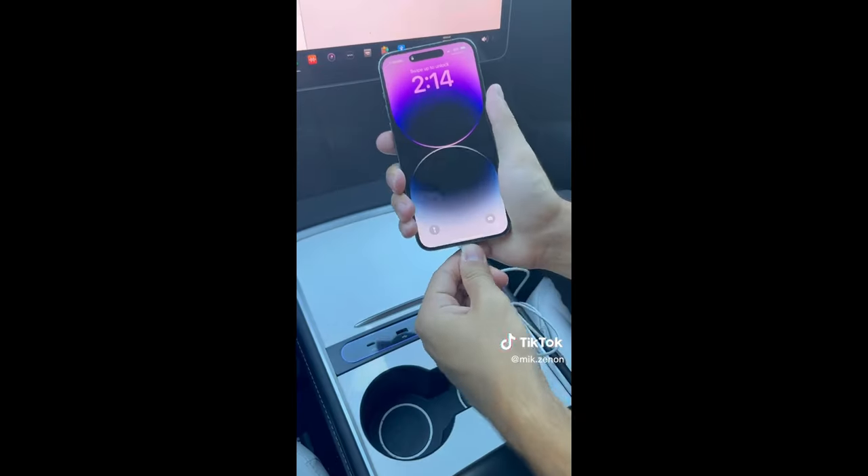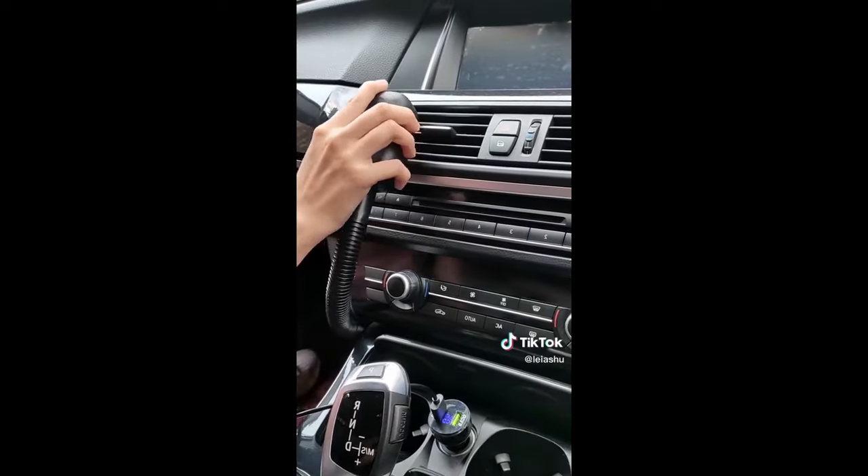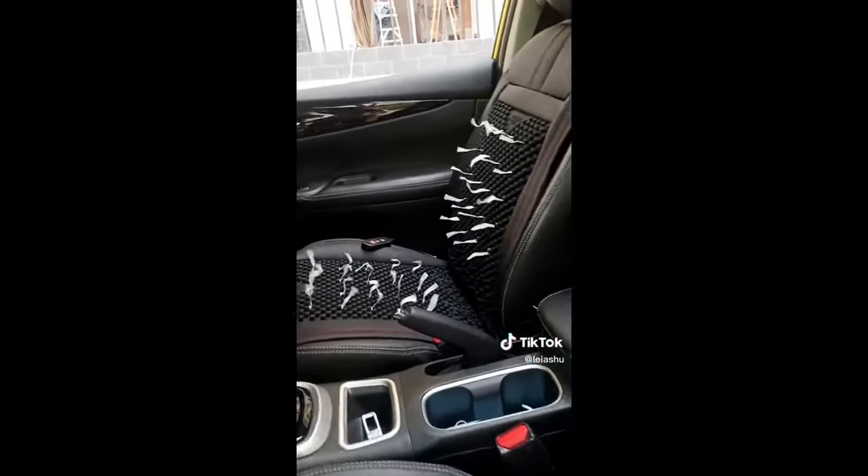Car must-haves from Amazon: this memory foam cushion is really nice to have on road trips or for a long daily commute. You can also use it in your office or on an airplane — it has a really soft gel memory foam cushion inside that's very comfortable.